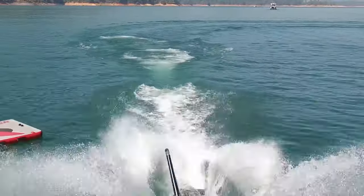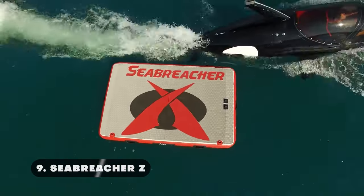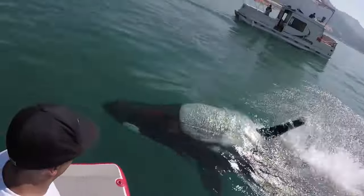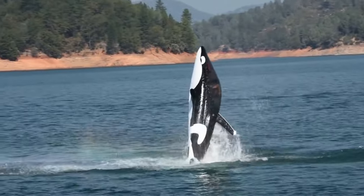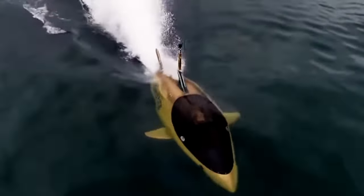Combining the agility of a speedboat with the power of a submarine, the Sea Breacher Z is an ultra-performance watercraft. With its futuristic form and streamlined shape, this dolphin-inspired ship can jump powerfully out of the water and then dive beneath the waves. This updated model includes two seats, a fully-vectored thrust system, and a Rotax 230-horsepower supercharged engine as standard. With its unique retractable dorsal fin, the Z model can execute high-speed 360-degree barrel rolls on the water.